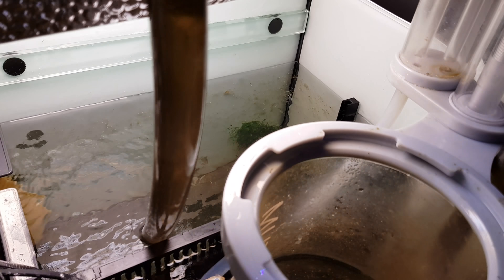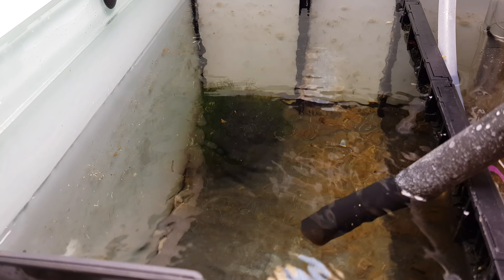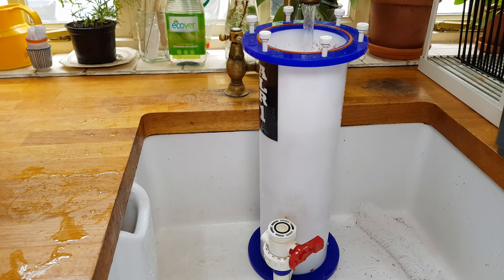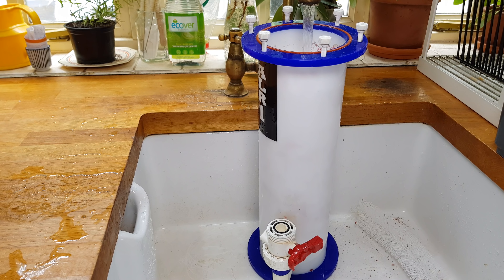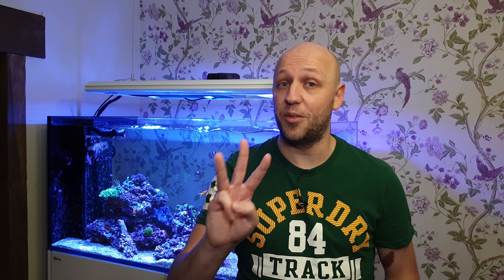For me, spending money on a reef tank is always about priorities. But those were the small reasons - there were two main reasons I decided to sell: performance and micro fauna. I think chaeto has a better chance of controlling phosphates in particular when there's a lot more of it. The chaeto section of my sump is much bigger than my algae reactor, so I'm expecting much better growth from a refugium and therefore better nutrient control.